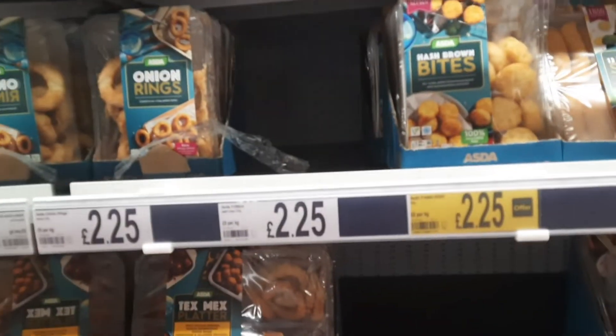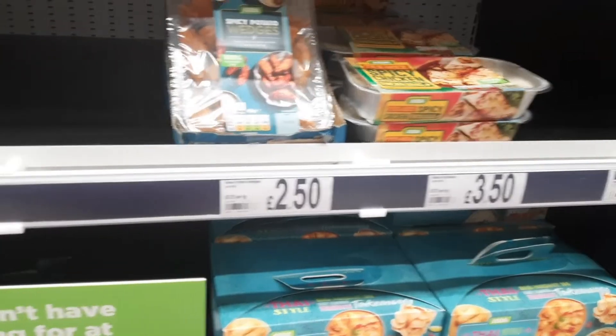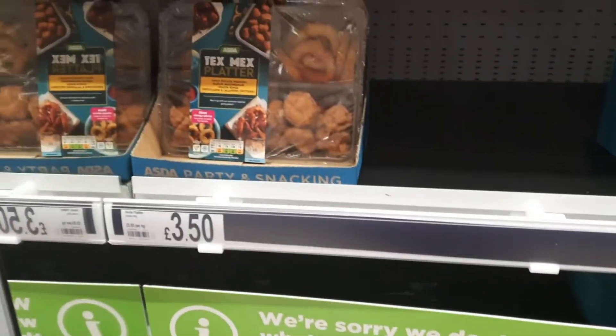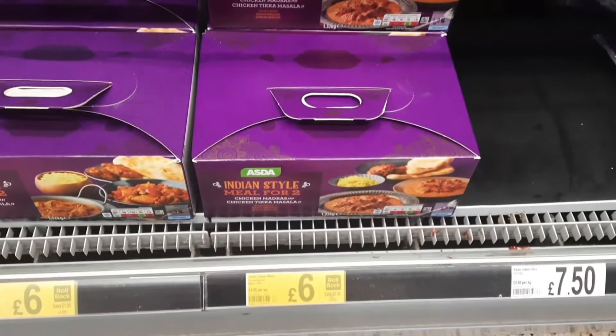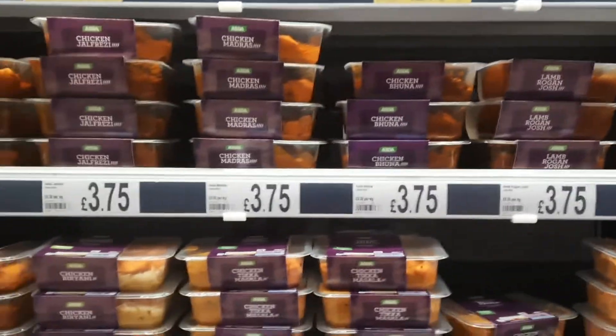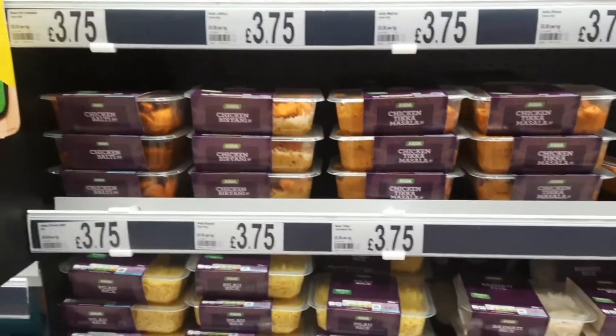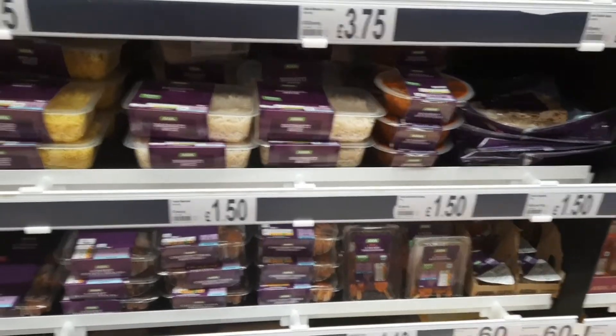Now let's look at some ready-to-eat food. This is the ready-to-eat section — surprisingly there are a lot of vegetarian options here. Generally it wasn't the case, but things are changing. There are wedges, mozzarella sticks, and some Indian-style meals with rice and curries.